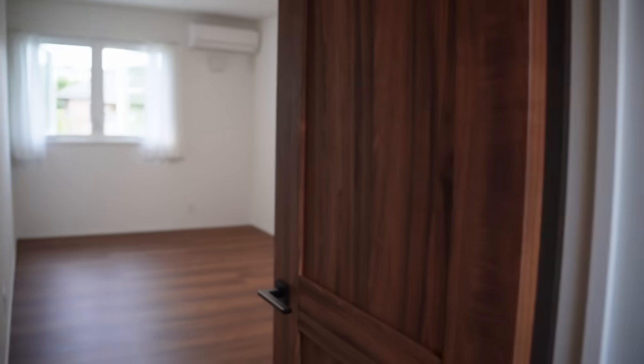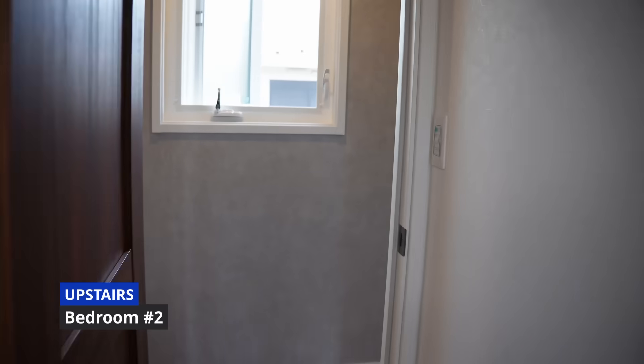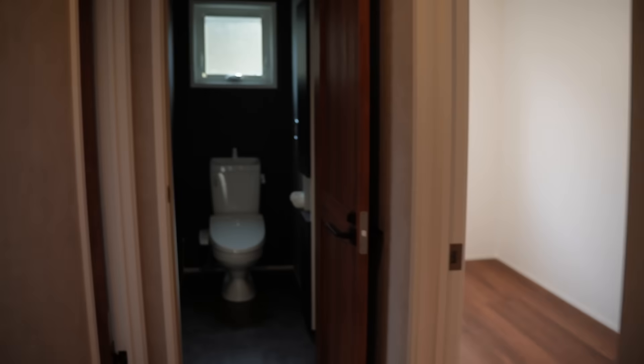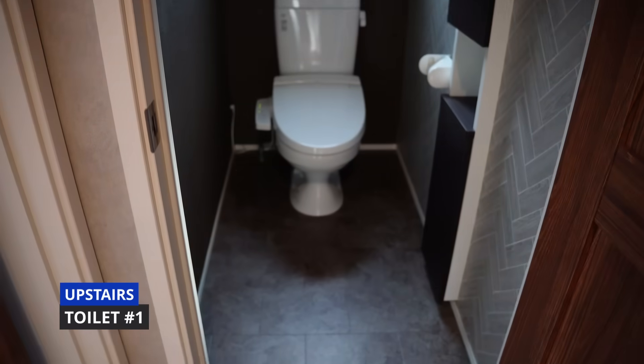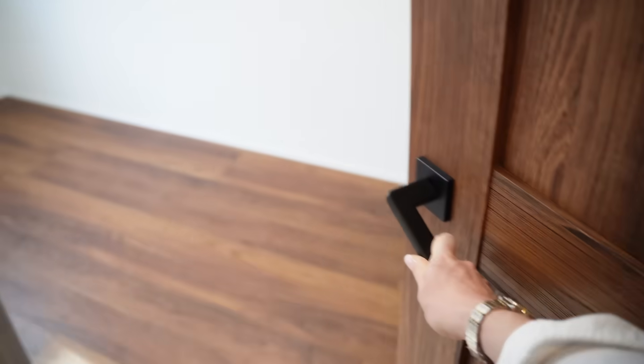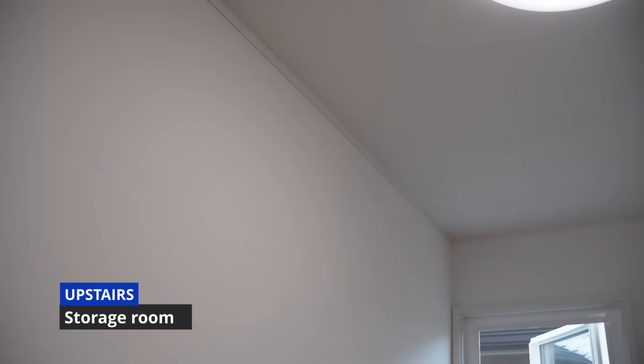This house was newly built — it smells basically like paint and glue. Here's room number two; rooms two and three are about the same size. Here's the third room, which actually gets really nice lighting. There's a bathroom upstairs, and another storage room that I feel like you could turn into an office — you just have to figure out the airflow situation because there's no AC set up in here.